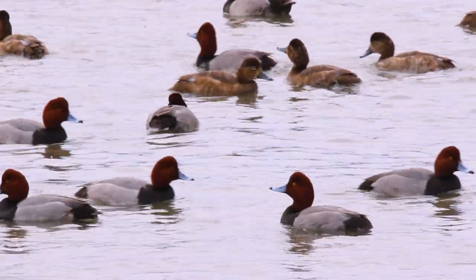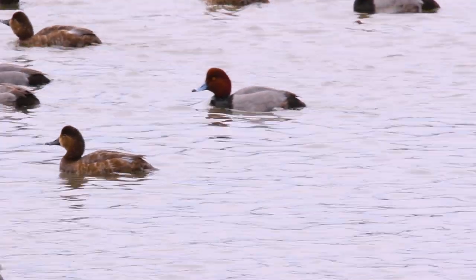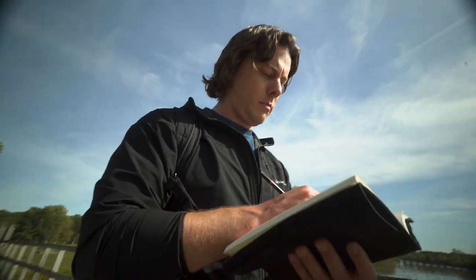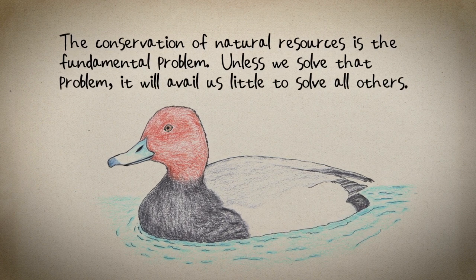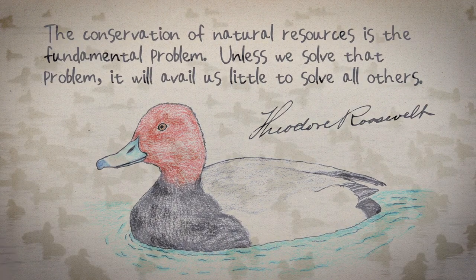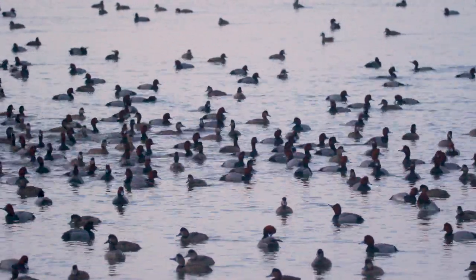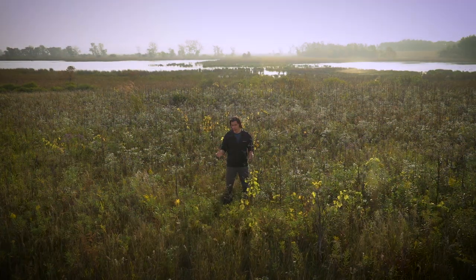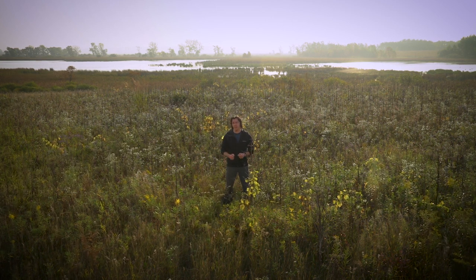The redhead duck is actually the reason Horicon National Wildlife Refuge was created. During the 1800s, overhunting caused waterfowl populations to go down significantly in this prime nesting area along the flyway. Situations like this influenced President Theodore Roosevelt to create the National Wildlife Refuge System. He said, 'The conservation of natural resources is the fundamental problem — unless we solve that problem, it will avail us little to solve all others.' Thanks to Roosevelt and many dedicated individuals, Horicon Marsh became home to the largest nesting population of redhead ducks east of the Mississippi River, and Horicon National Wildlife Refuge was established in 1941 for their protection.